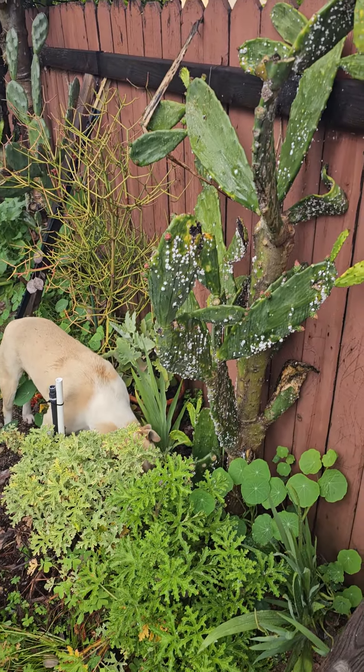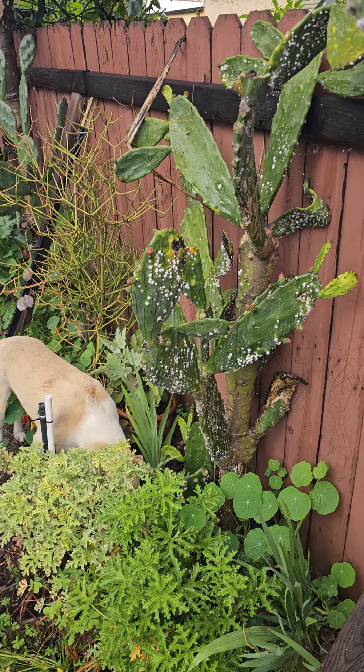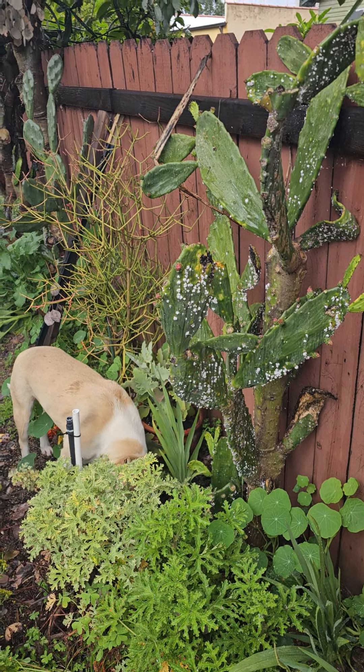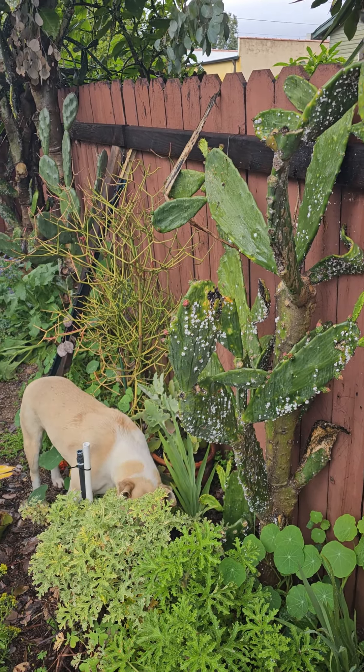Obviously the nopales. This is opuntia cochinellifera. We eat the pads. We use the little white insects that you see on it to dye our stuff red. I'm going to try doing purple soon.